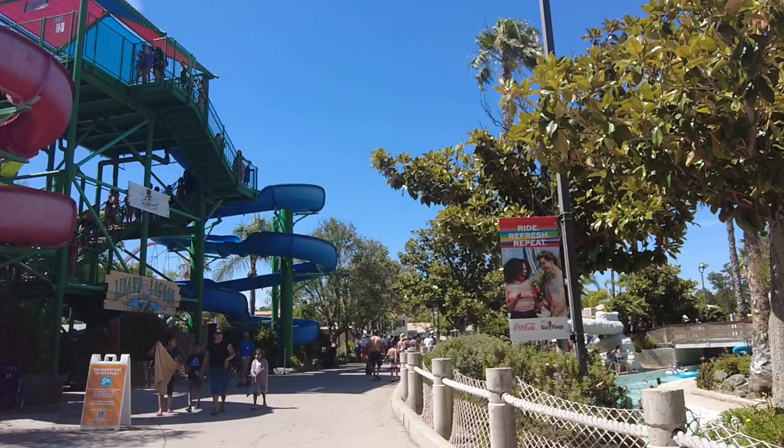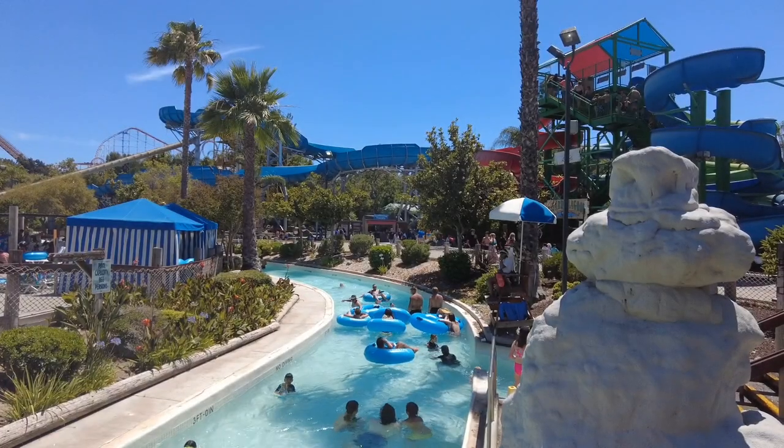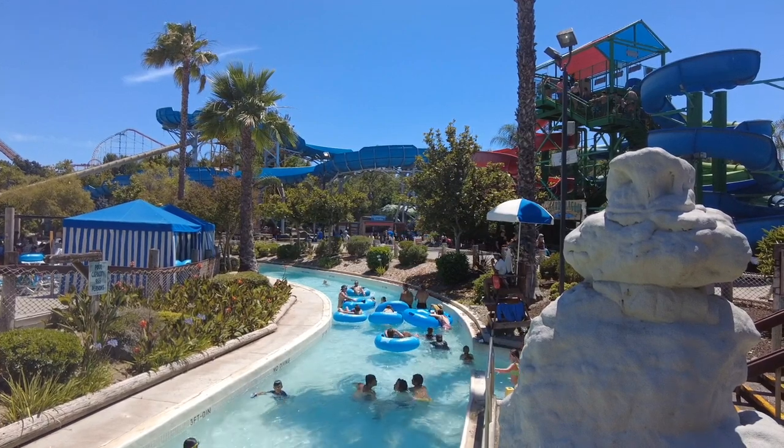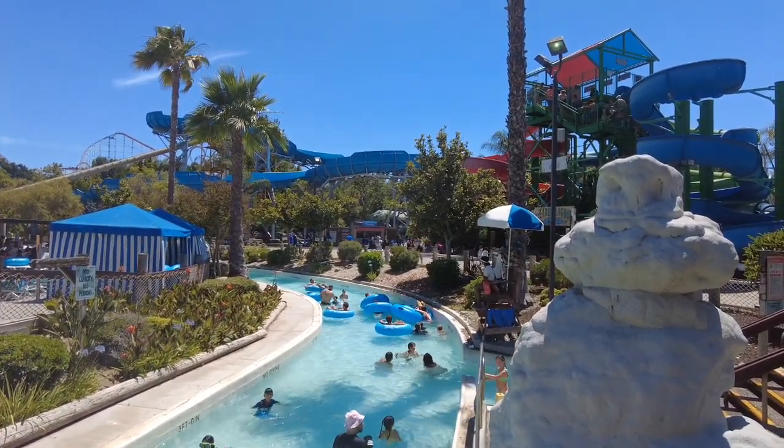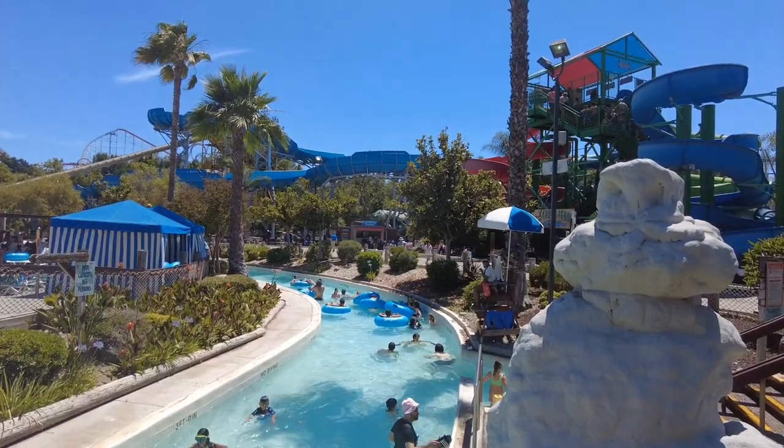We went straight to the lockers, got our locker, made a pit stop, and overlooked the Lazy River. We always like to start out with the Lazy River, especially when it's hot and we're sweating.